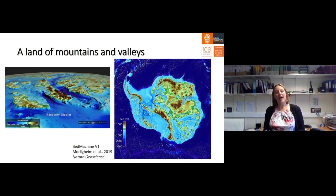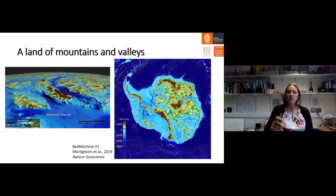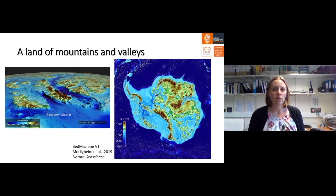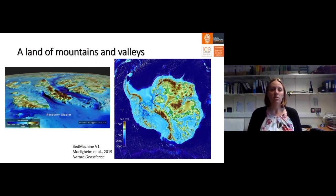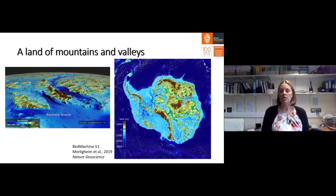If you took the ice sheet away, you would see a land of mountains and deep valleys underneath the Antarctic ice sheet. Large parts of the Antarctic ice sheet have a bed below sea level — parts of West Antarctica have a bed two to three thousand meters below sea level. This means that the West Antarctic ice sheet is a marine ice sheet, where seawater is able to reach the grounding line. It is here that we're seeing a lot of the changes in Antarctica today.